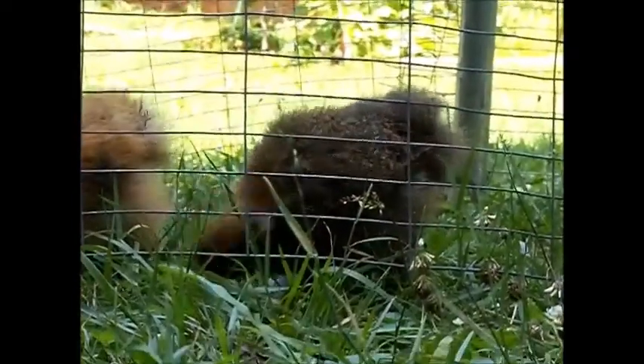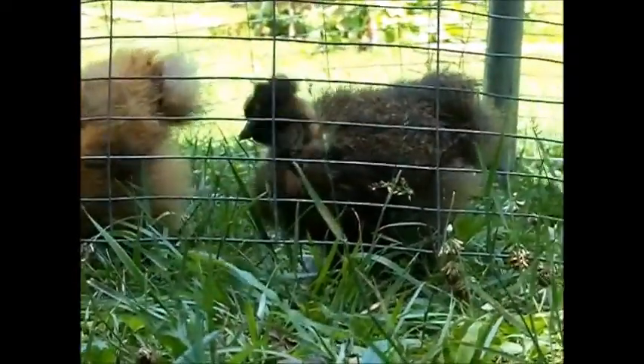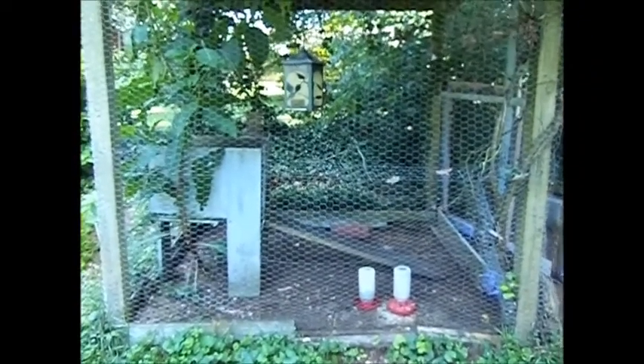Hey guys, it's Hamster Munchies and today I'm going to talk to you about chick care. The first thing your chickens need is a properly sized coop for their age, size, and breed, with food, water, and shelter. And it needs to be covered from predators and weather.